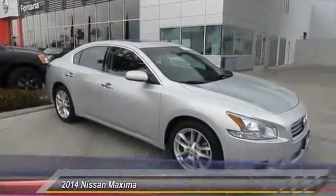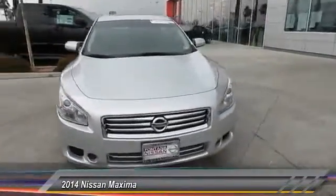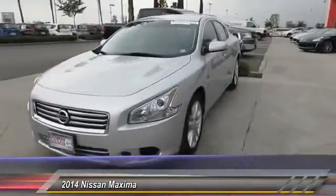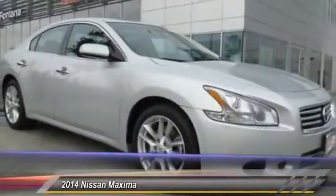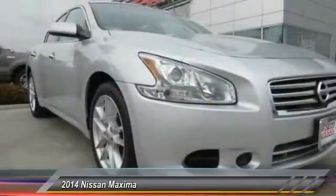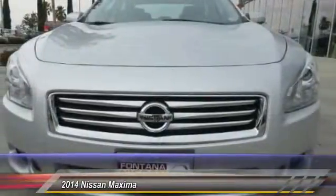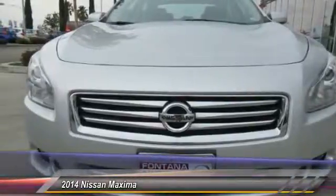2014 Maxima. Maxima offers elegance with an edge. The spacious interior provides refined comfort for up to five passengers. Advanced technologies such as Nissan Intelligent Key and Push Button Ignition offer convenience and control, and is priced below $25,000. This vehicle has less than 40,000 miles.